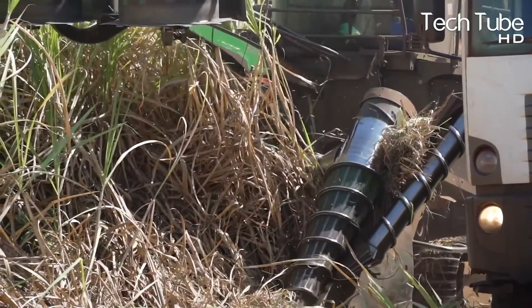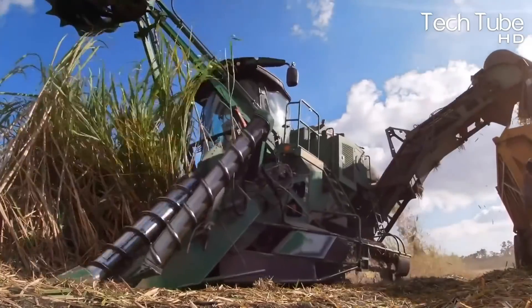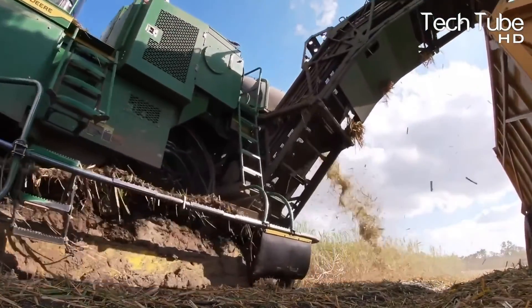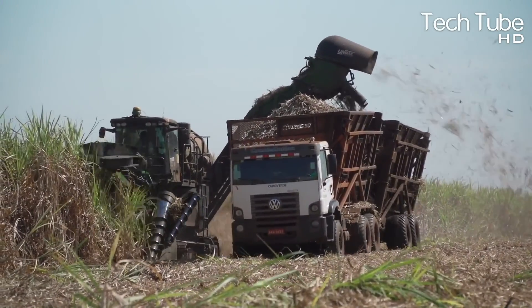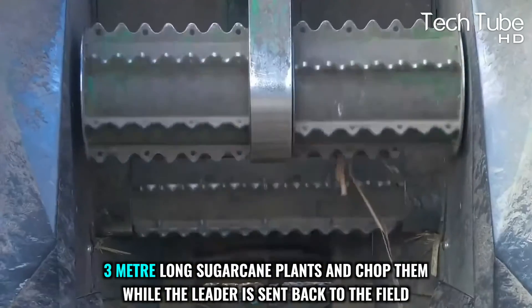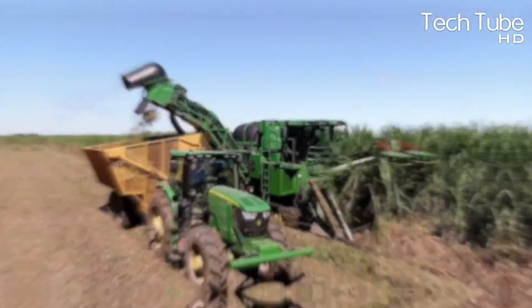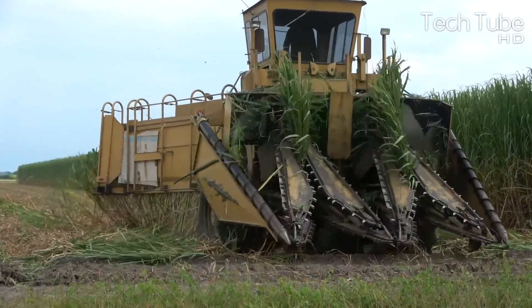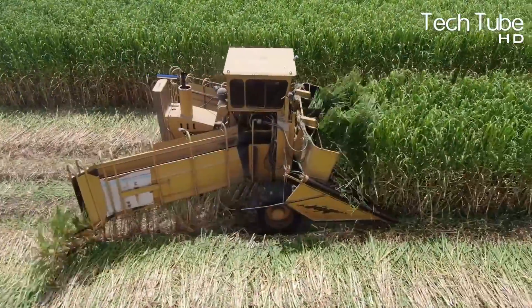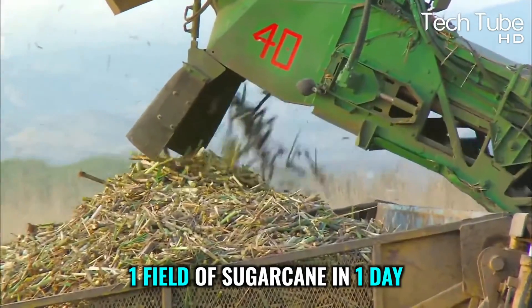During harvesting season, sugarcane is harvested and transported to the factory for further processing. Mower machines work best for harvesting sugarcanes, and most farmers prefer them. The machine plucks the plants — its rotating blade can handle three-meter-long sugarcane plants and chop them, while the leaf material is sent back to the field. The harvesting machine initially cuts the leaves, then is pushed forward by the felling roller, cutting the roots into two pieces.